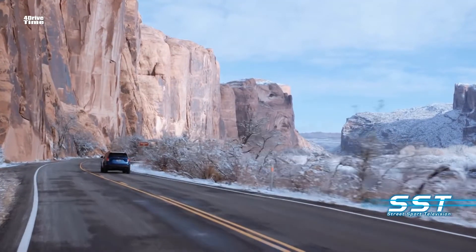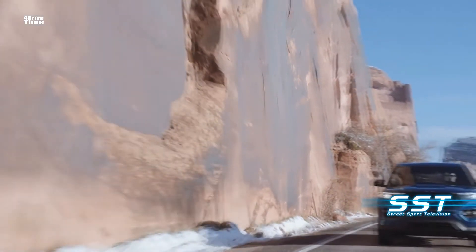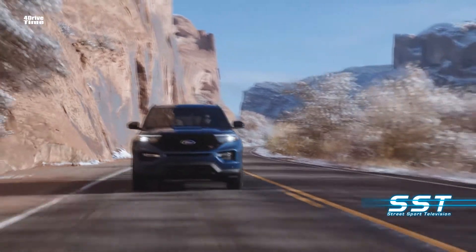The new Ford Explorer goes on sale at dealerships this summer. Rick Walker, SST Car Show News.